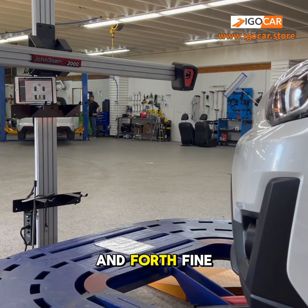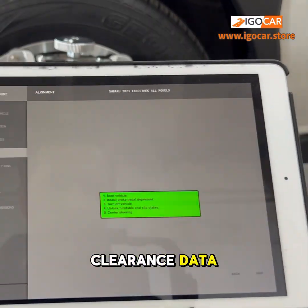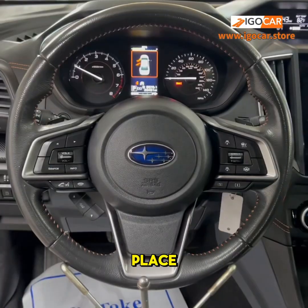A little back and forth fine-tunes the position, and we input the necessary vehicle clearance data, correcting the wheel rotation angle, then locking the steering wheel in place.